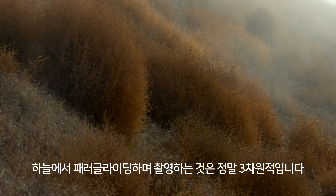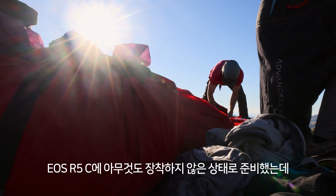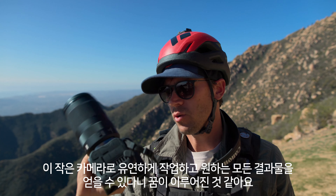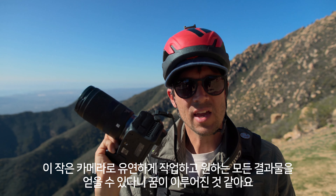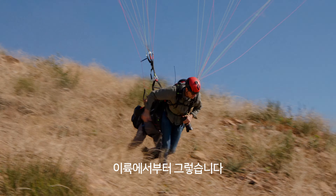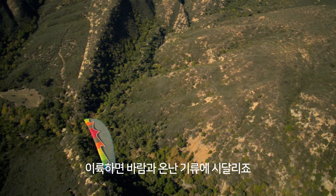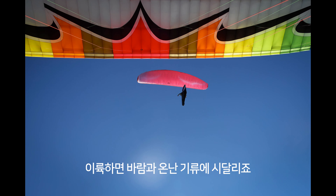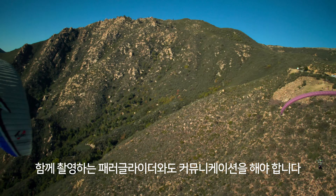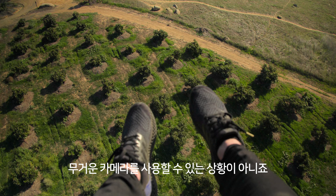Shooting paragliding from the air is really three-dimensional — it's similar to shooting underwater. I've taken the R5C and stripped it down to virtually standard mirrorless size. It's a real dream come true having this tiny little kit that's going to allow me to work really flexibly and get everything I need. There's a ton of moving parts just to simply take off. Once you're up, you're at the mercy of the winds and thermals, not to mention coordinating with your tandem pilot and communicating with the paraglider you're shooting with air-to-air. It's not a place you want to have a heavy camera setup.